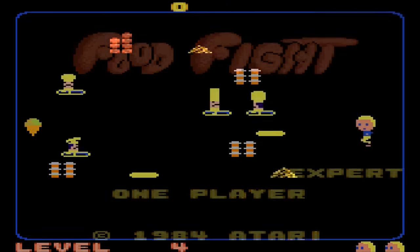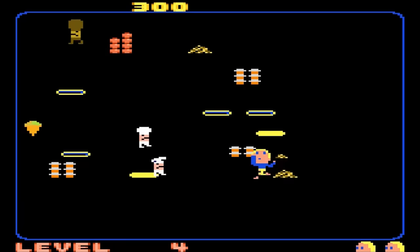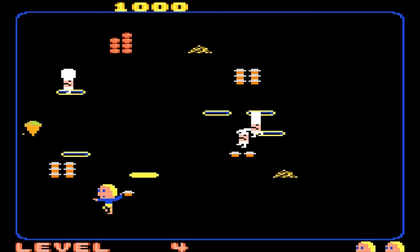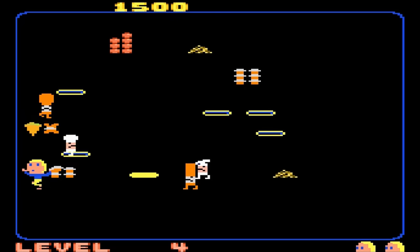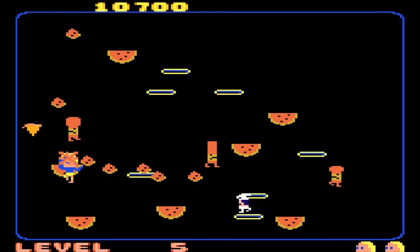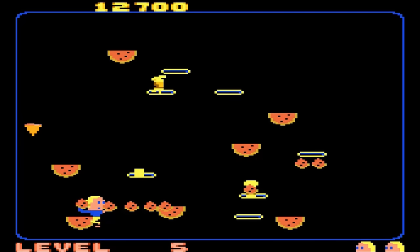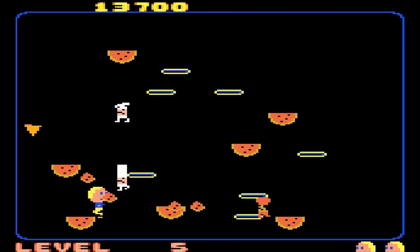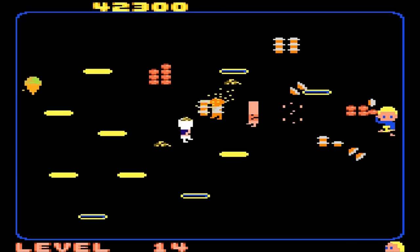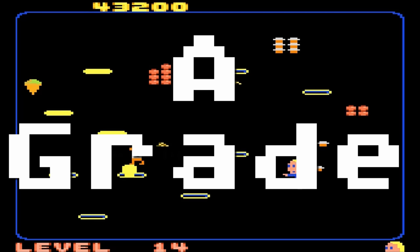Food Fight — a conversion of the GCC-developed Atari Games arcade game where you play as Charlie Chuck, who just wants to eat an ice cream cone, but those annoying chefs are always in the way. Grab that banana and toss it at them — also pies, tomatoes, parsley, and my favorite, watermelon. The graphics are not much to look at, but the music and, more importantly, the gameplay is amazing. A-grade.